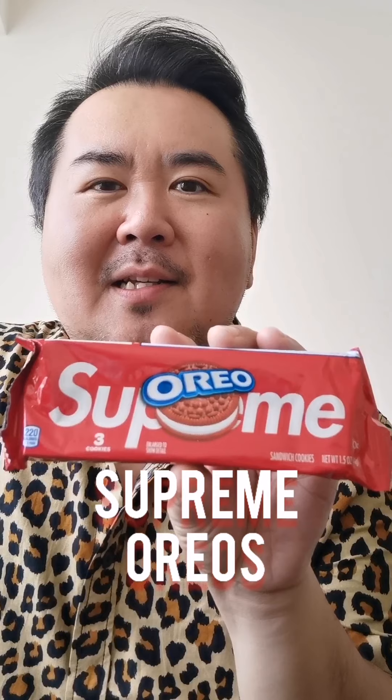Hey guys, Mr. Will here. So I have been fortunate enough to land on a pack of Supreme Oreos. These are a limited edition item as part of Supreme — they're an American streetwear clothier — part of their spring-summer 2020 collection.